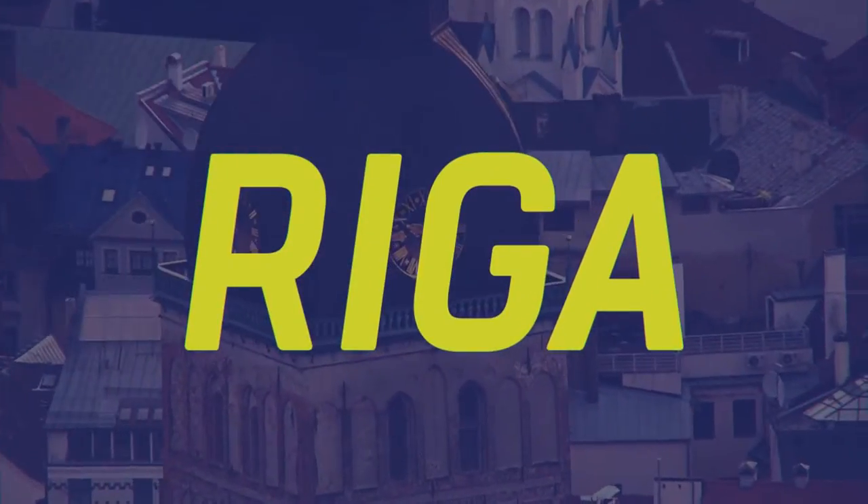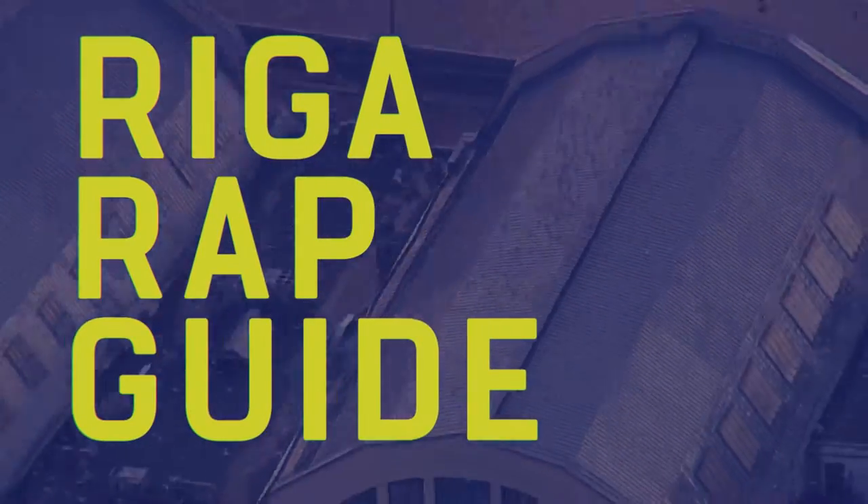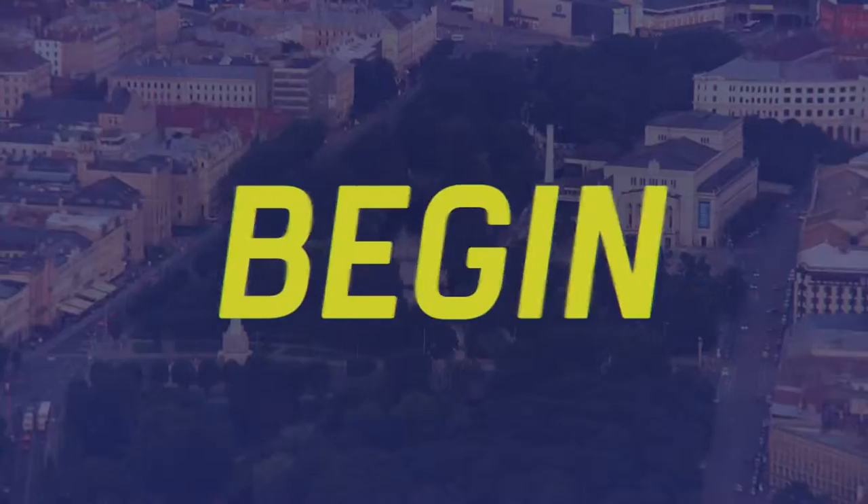Coming straight out of Riga, this is A to Z Riga Rep Guide. Let's begin.